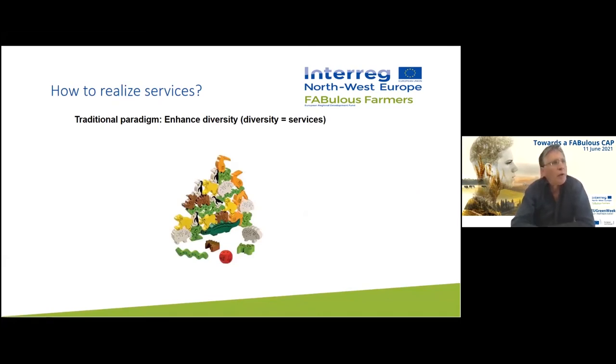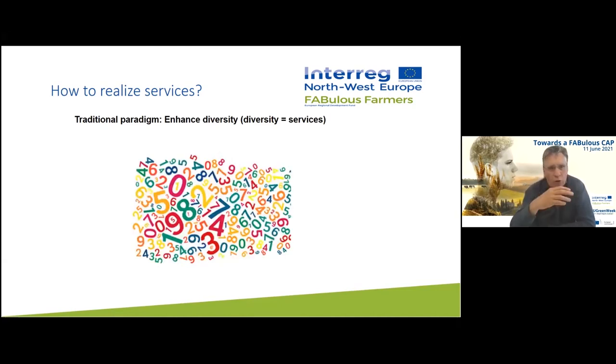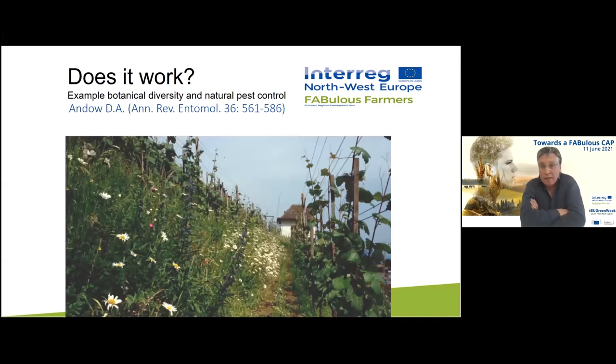In order to realize services we need a targeted approach. Traditionally, the paradigm is that we enhance diversity — getting the number of organisms as high as possible — and somehow that higher number translates into ecosystem services. This has been tested, and there are a number of meta-analysis studies looking at interactions between diversity and ecosystem services. A good example is a study by David Endow looking at the impact of botanical diversity on natural pest control.